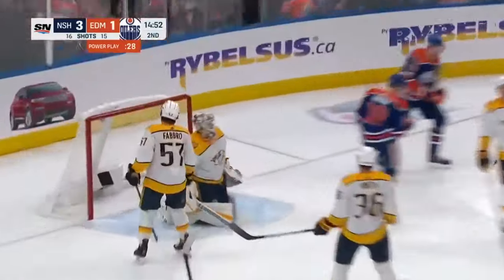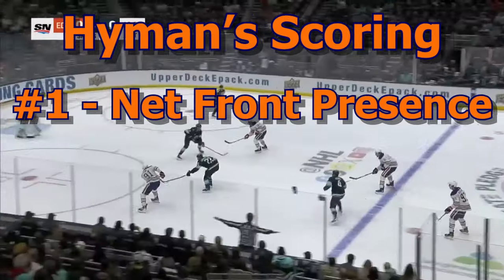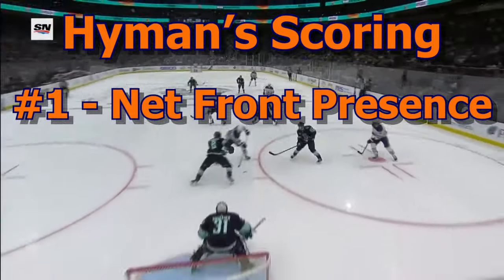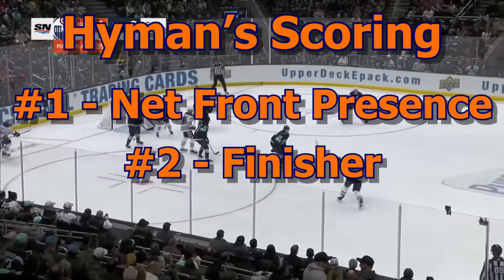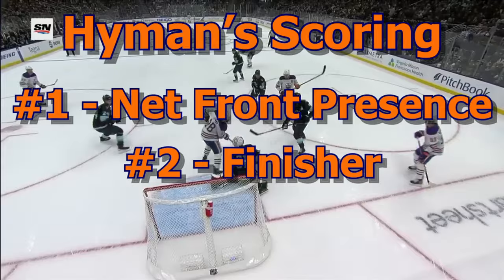Let's do a breakdown and put it in three categories. Number one: net front presence — he likes to hang around the front of the net and he buries home the garbage. Number two: he's good at being a finisher. When he's given the puck in a high dangerous scoring area, he scores at a high percentage.